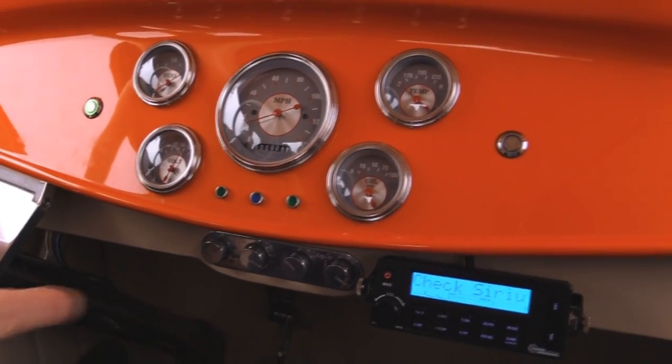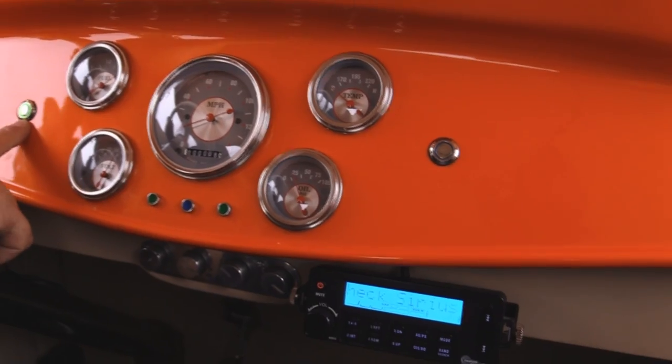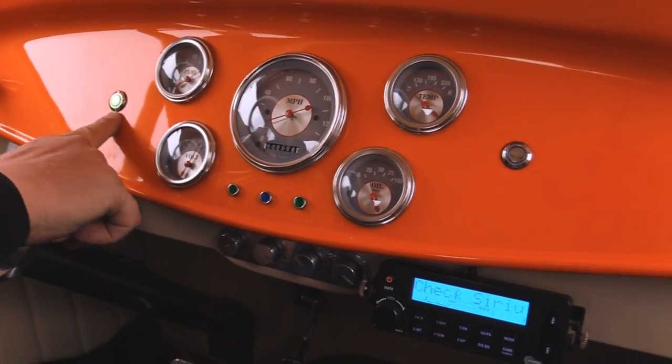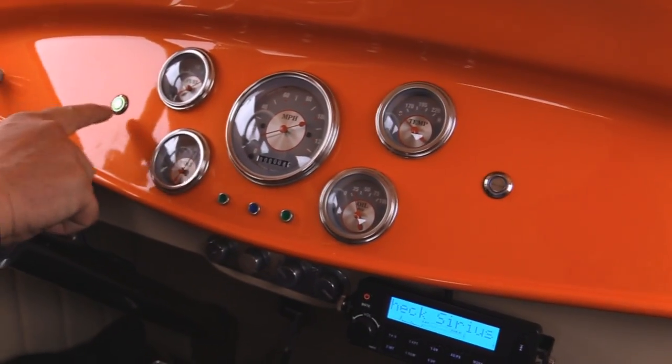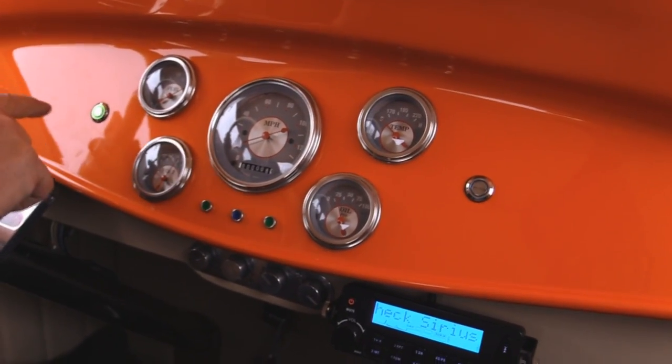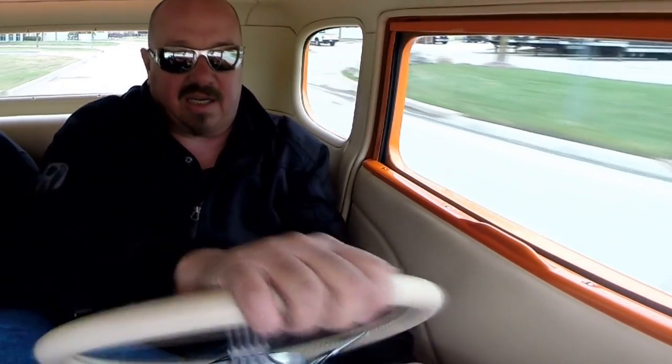AC controls, Sirius radio, all the gauges you need. Now this button right here, this is how you start the car. You push that button once, then hit the start and it also starts it. You hit it again and it's the starter, and then you touch it again — is that how you shut it off? Horn's working, tilt column's working. I mean, this baby is sweet, guys. She drives like a dream.